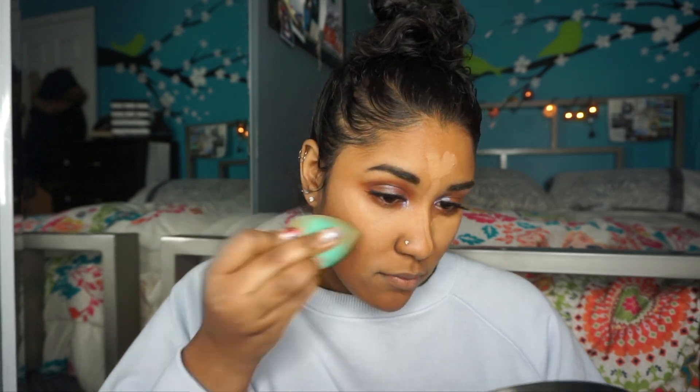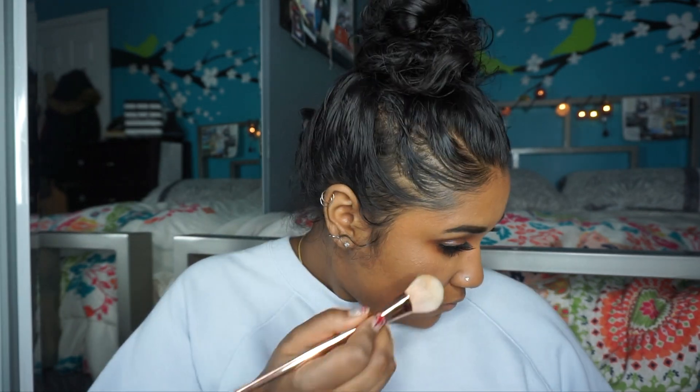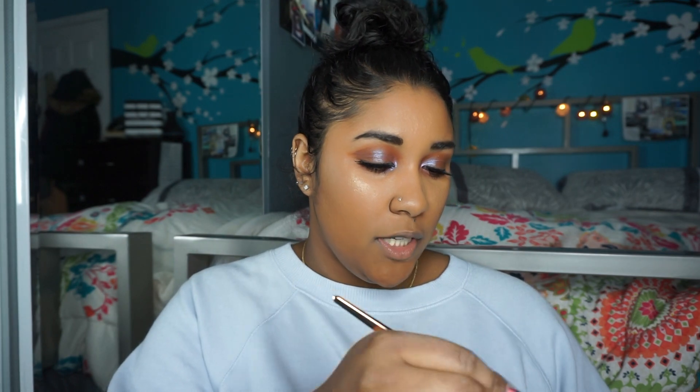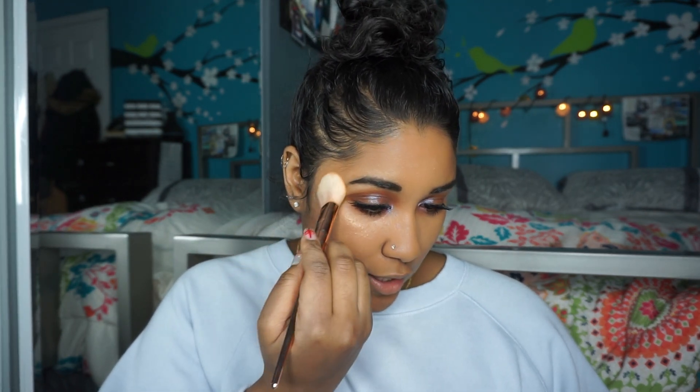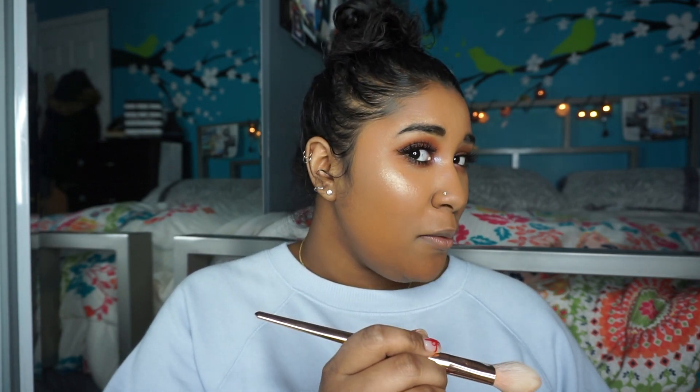And then I'm just going to go in with the beauty blender and blend this out. Last but not least, I'm going to be putting the Matchstick in Rum as my highlight shade. For this, I like to take a normal dome-shaped tapered brush and wish it back and forth on top of the highlight and then apply it that way. You can also apply it with your fingers — I have tried that before too. I'm just bringing this on the top of my cheek, then applying it to the side of my eye and also on the top of my eyebrow. Dang girl, you beaming though.